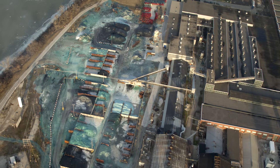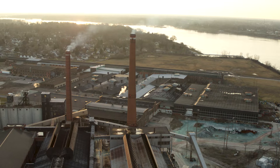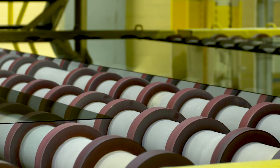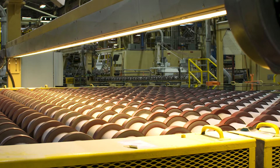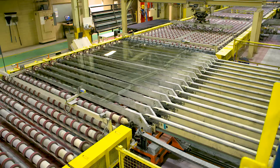The Pilkington brand has always been synonymous with glass manufacturing excellence and innovation, and has led many important technological advances in the glass industry, including the development of the float process, now the world standard for high quality glass production.